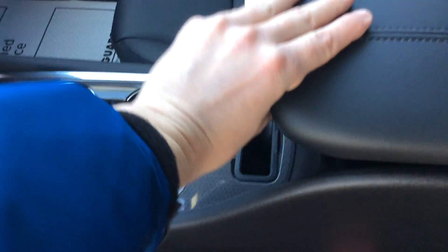Inside of here you're just going to find a nice little storage compartment, a cubby hole for you. Underneath here you're going to find two USB ports, an auxiliary port, and another charging port for your cellular device.